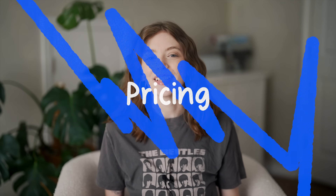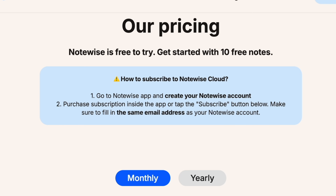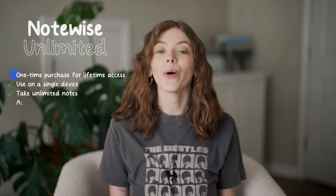First, let's talk about pricing. NoteWise offers a variety of options depending on your needs. You can try NoteWise for free, which lets you create up to 10 notes — great for seeing if the app is a good fit. From there, there is NoteWise Cloud and NoteWise Unlimited. The Unlimited option gives you access to all the premium features and unlimited notes with a one-time payment, making it extremely cost effective compared to other subscription-based note-taking apps on the market.